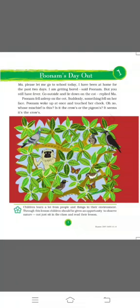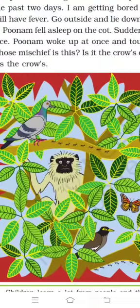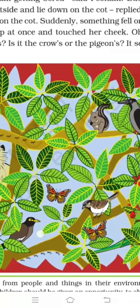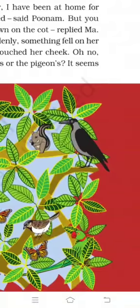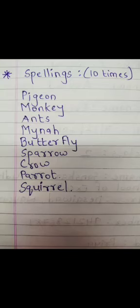Now, students, I want you to look at the picture. There is a tree in the picture. Which animals can you spot on the tree? There are many animals on the tree. You can see a pigeon, a monkey, a few ants, a mynah, a butterfly, a squirrel, a sparrow, a crow, and a parrot. Now I want you to write down the spellings of all the animals we spotted on the tree.